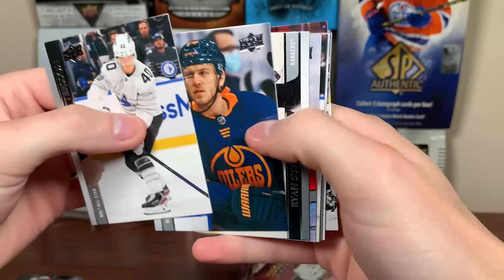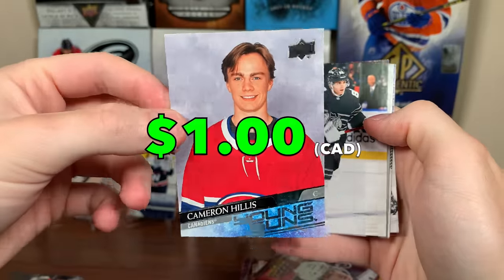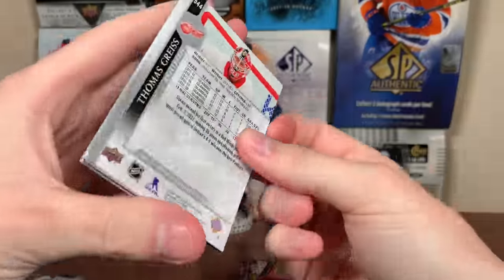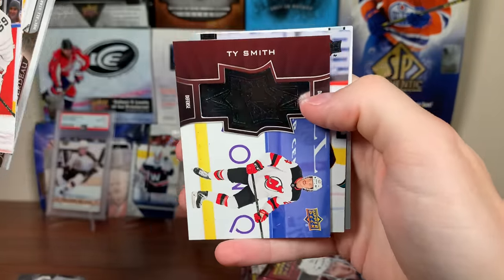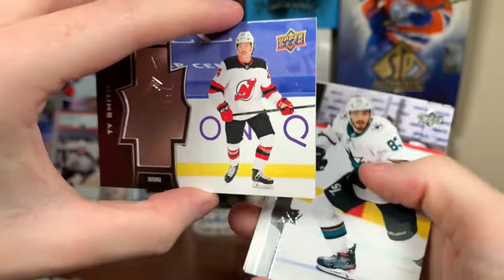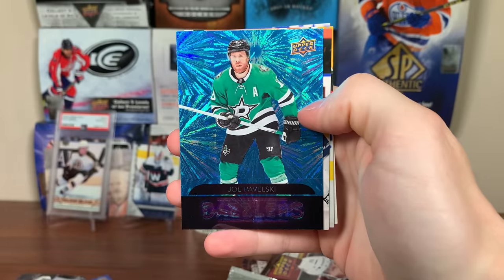Next pack — another young guns. There's a Hockey DB picture young guns: Cam Hillis young guns. A lot of these Hockey DB portrait shots. We also got a high-numbered SBX — there's Ty Smith, numbered. These are like $29.99. He's on Pittsburgh now. There's Smith.